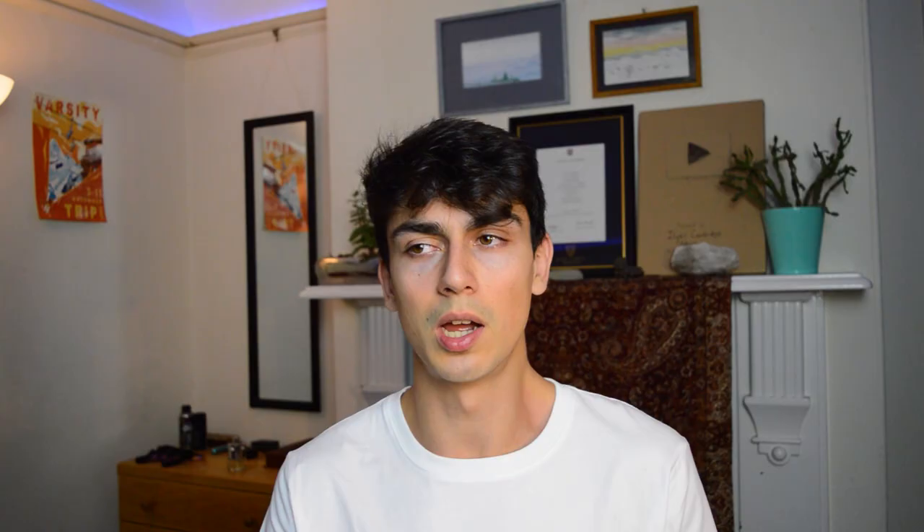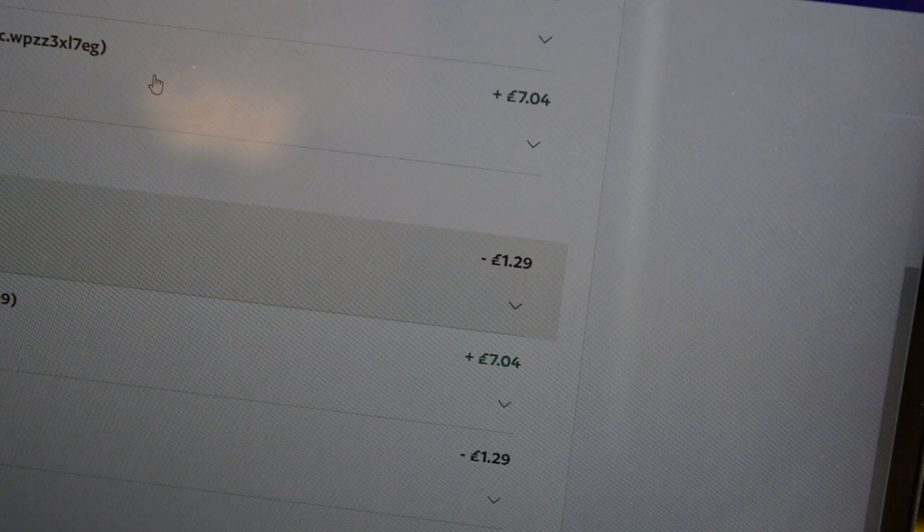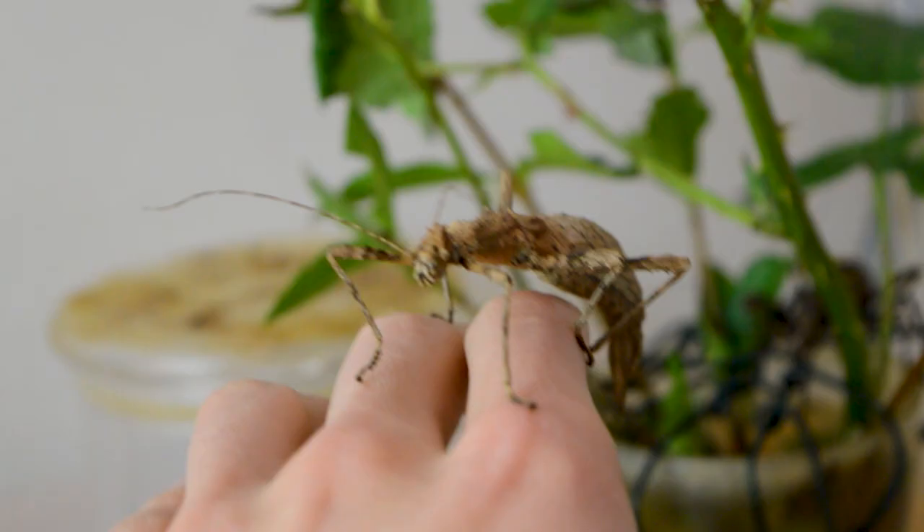Anyway, I ended up selling quite a few batches of eggs, and meanwhile I somehow ended up getting another set of stick insects from a friend. This time they're called the sunny stick insect and they are pretty rare — the first male ever was discovered in 2008. By then I got a bit greedy so I started selling them for more, like from £2 to £6, and I sold them in bigger batches because that means I could sell them more quickly and pay less for postage. In total over a year and a bit, I've made about £144 from selling these stick insect eggs online.